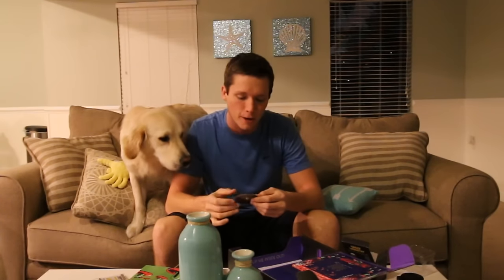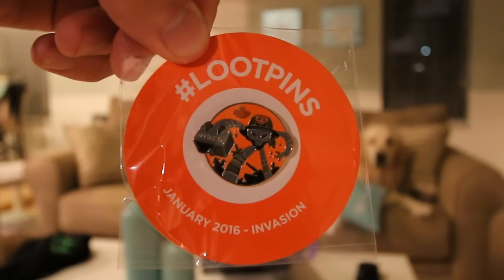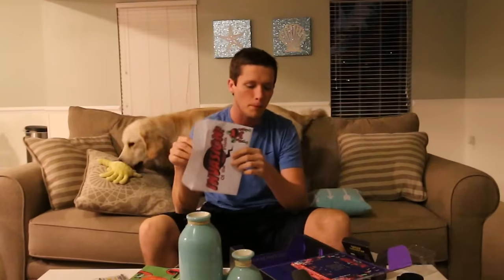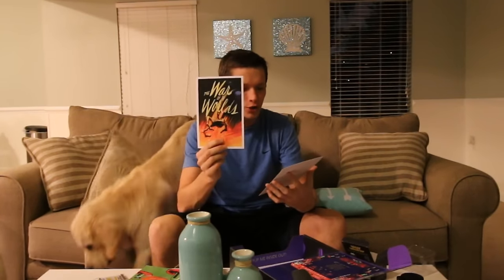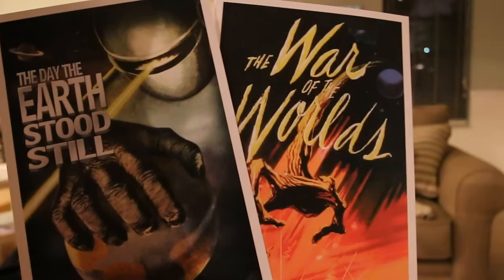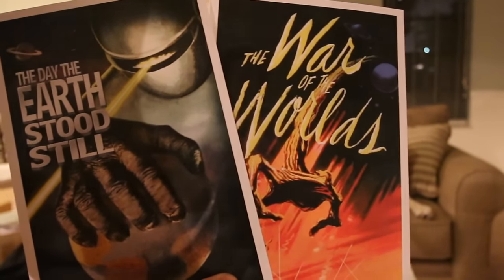Next up, we have our pin — as you guys know, you get a pin with every single Loot Crate. This one is actually pretty cool; it's for the January 2016 Invasion crate. And now it looks like we have an Invasion of the Mini Prints envelope here in the bottom of the box. Wow, this is kind of cool — we've got The War of the Worlds and The Day the Earth Stood Still. Both of these are actually pretty sweet looking. I wish these were a little bit bigger — I would totally put these up in the office.